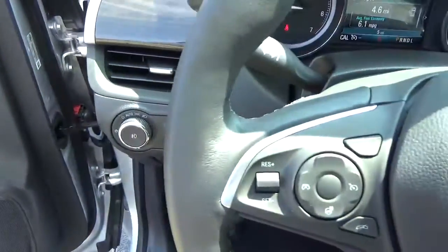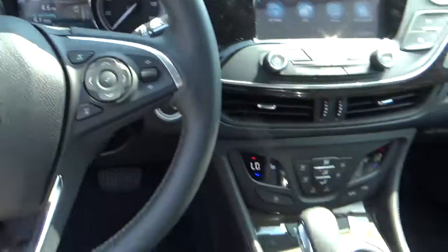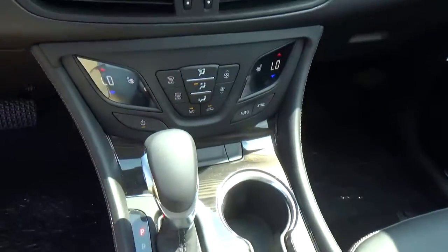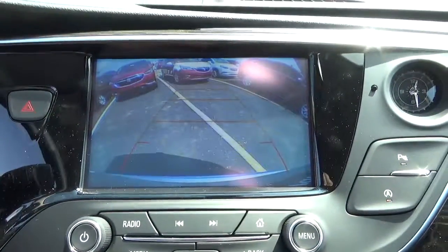Automatic headlights, cruise control, steering wheel audio controls, heated seats, backup camera.